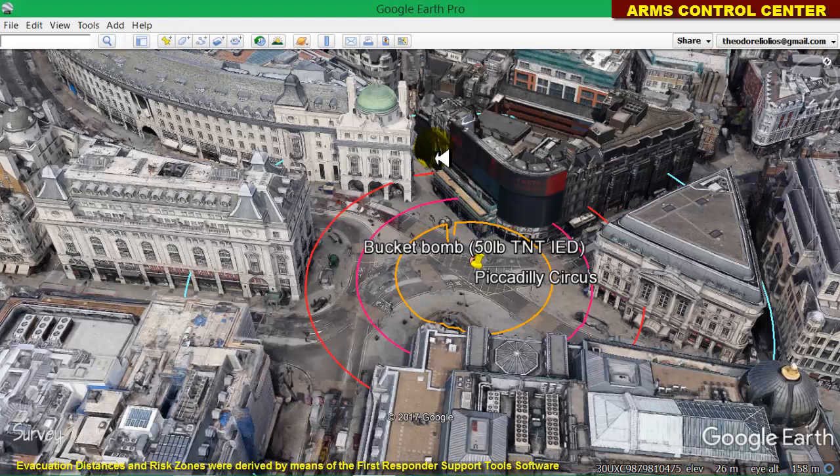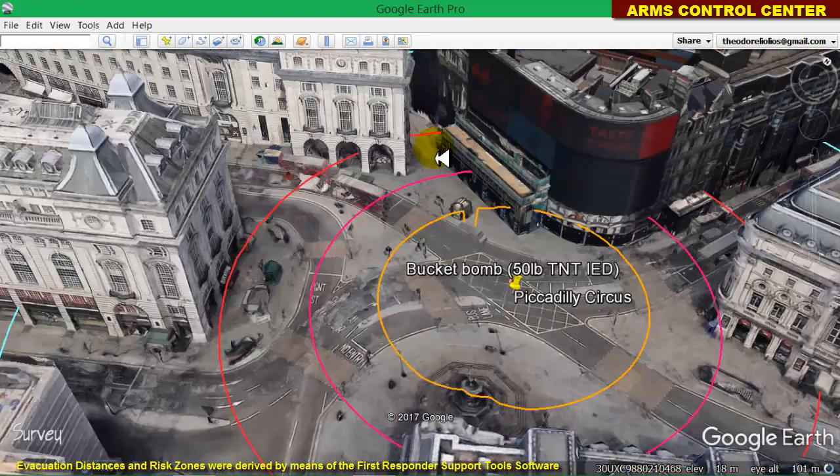This assessment is provided so that the authorities in London can take appropriate measures in case another such bomb is found. At the same time, the emergency personnel, the first responders, and the general population will get an idea of the destructive effects of such a device, so that they can evacuate the possible ground zero at reasonably large distances, without exaggerations and panic, which would disrupt the social and economic life of London.